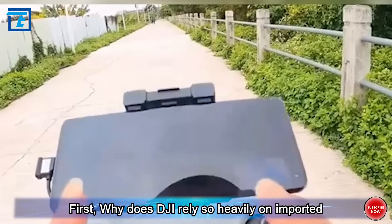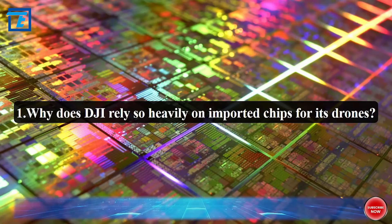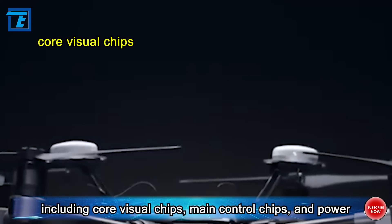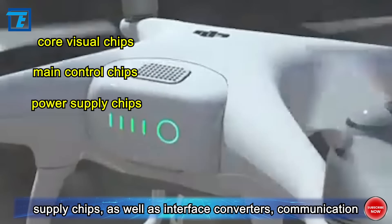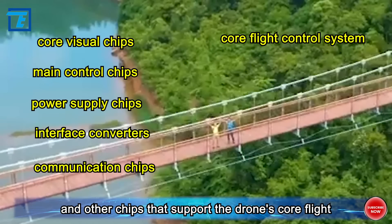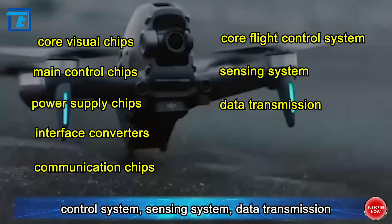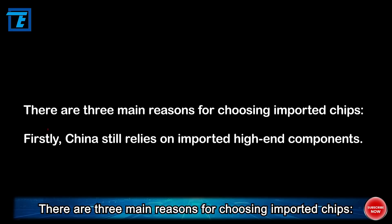First, why does DJI rely so heavily on imported chips for its drones? For civil drones, at least 11 types of chips are required, including core visual chips, main control chips, and power supply chips, as well as interface converters, communication, and other chips that support the drone's core flight control system, sensing system, data transmission and transport, and networking settings. There are three main reasons for choosing imported chips.